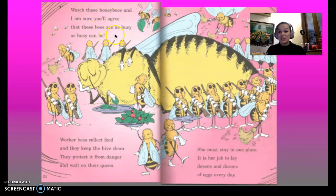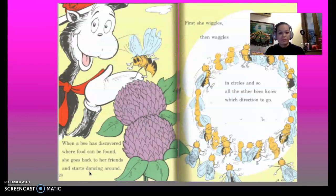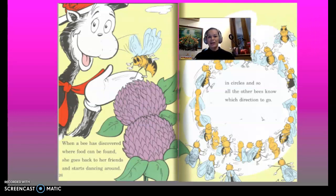Watch these honeybees and I'm sure you'll agree that these bees are so busy as busy can be. Worker bees collect food and they keep the hive clean. They protect it from danger and wait on their queen. She must stay in one place — it is her job to lay dozens and dozens of eggs every day. When a bee has discovered where food can be found, she goes back to her friends and starts dancing around.